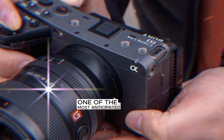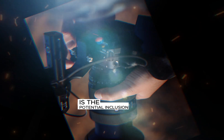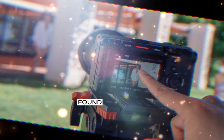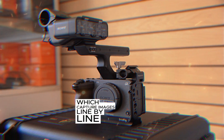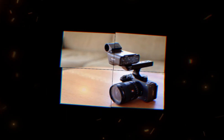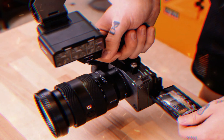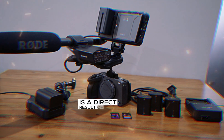One of the most anticipated features in the upcoming Sony FX3 Mark II is the potential inclusion of a global shutter. This revolutionary technology would mark a significant departure from the traditional rolling shutter found in most cameras. Unlike rolling shutters, which capture images line by line, a global shutter exposes the entire sensor simultaneously. This eliminates the rolling shutter effect, a common distortion that occurs when capturing fast-moving subjects. The jello effect, where objects appear warped or distorted, is a direct result of a rolling shutter.